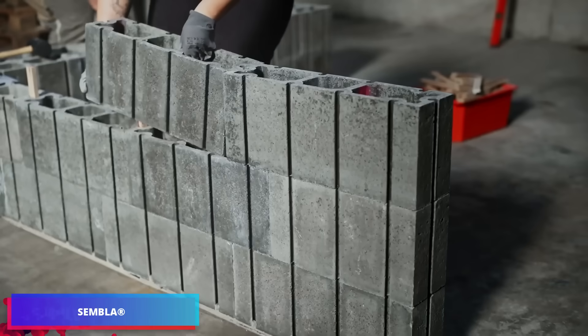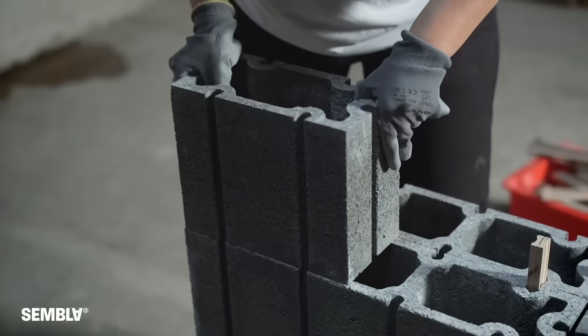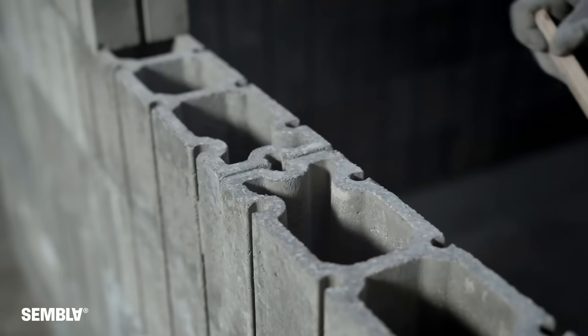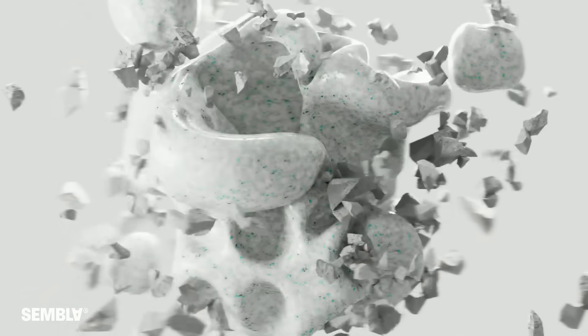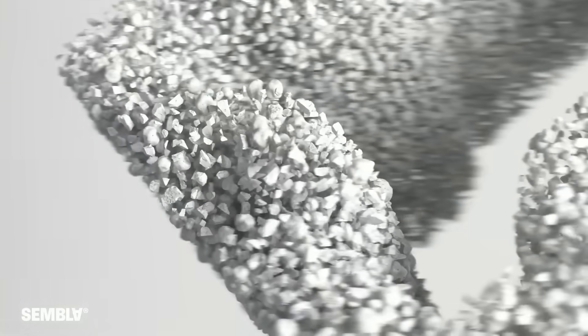Sembla resembles the iconic Danish toy Lego, but for constructing building-scale structures. The blocks feature an easy connect and disconnect system, allowing multiple uses over time. Environmental consciousness guided the design process. The blocks incorporate roughly 20% recycled content and utilize low-carbon, geopolymer-based concrete as their primary component.